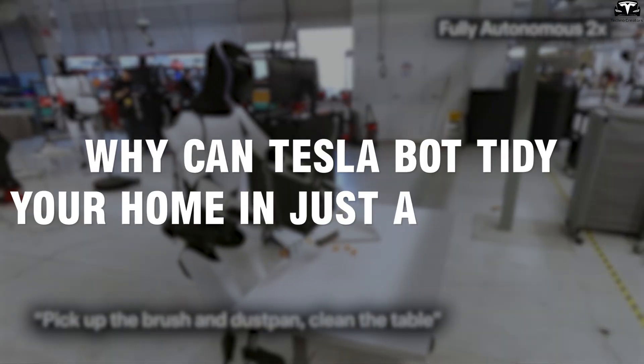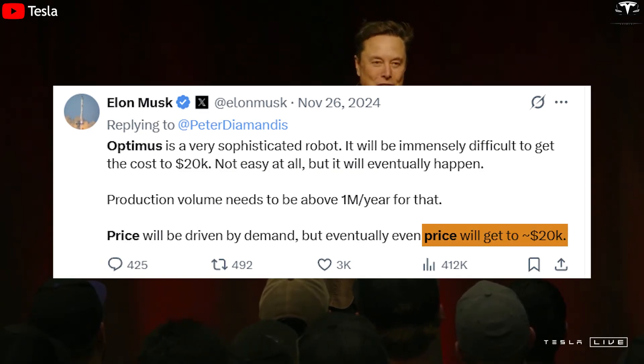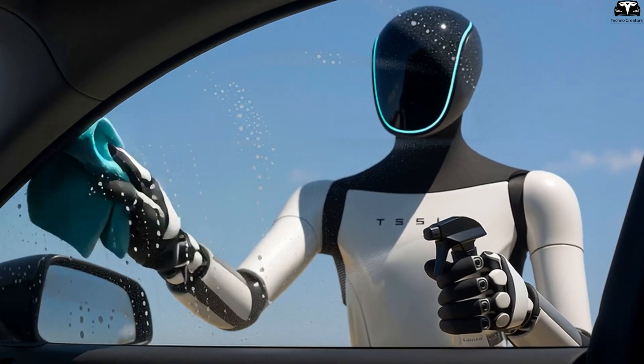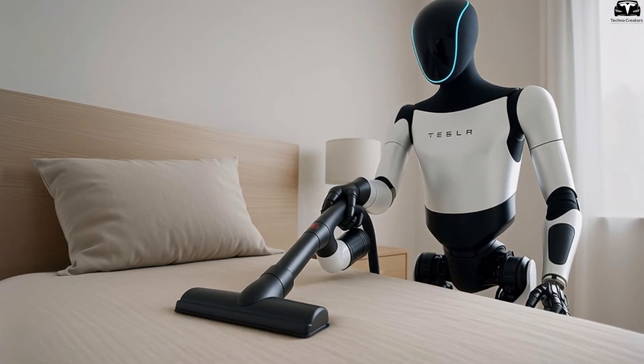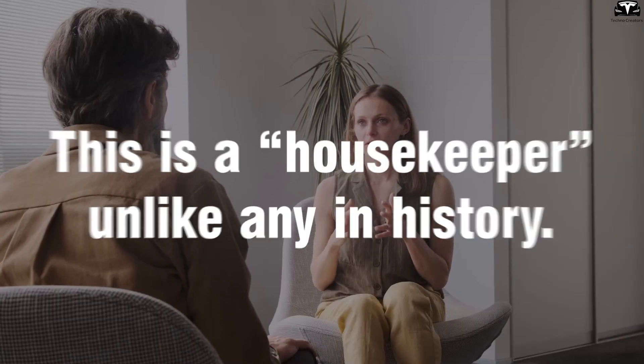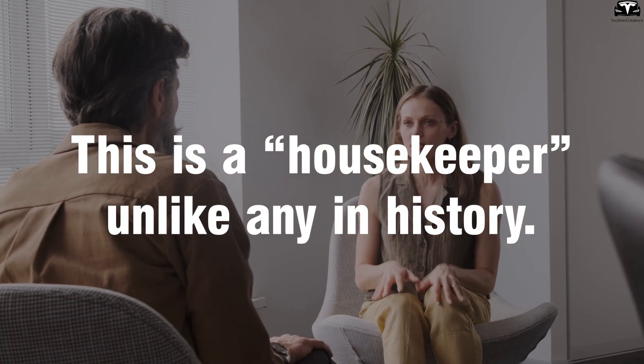Why can Tesla Bot tidy your home in just a few days? When Elon Musk announced Optimus priced at $20,000, many people thought it was just a luxury tech gadget, like a high-end toy for the wealthy. But after only a few days of seeing it operate in a real environment, quite a few had to admit: this is a housekeeper unlike any in history.